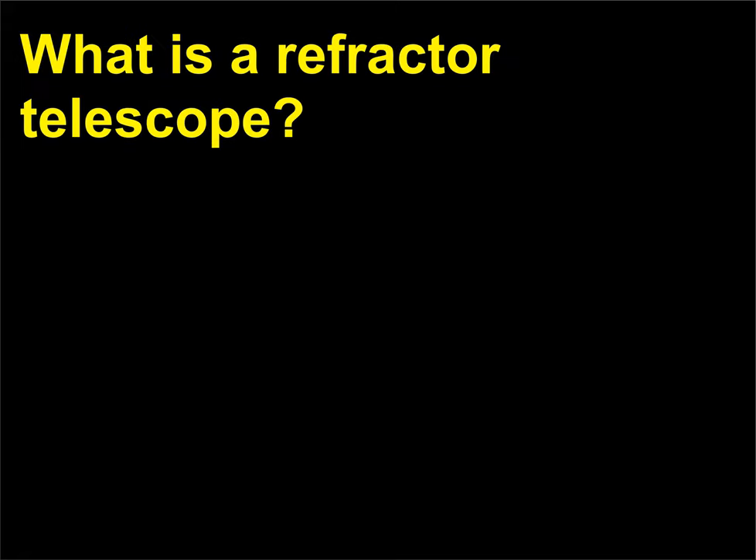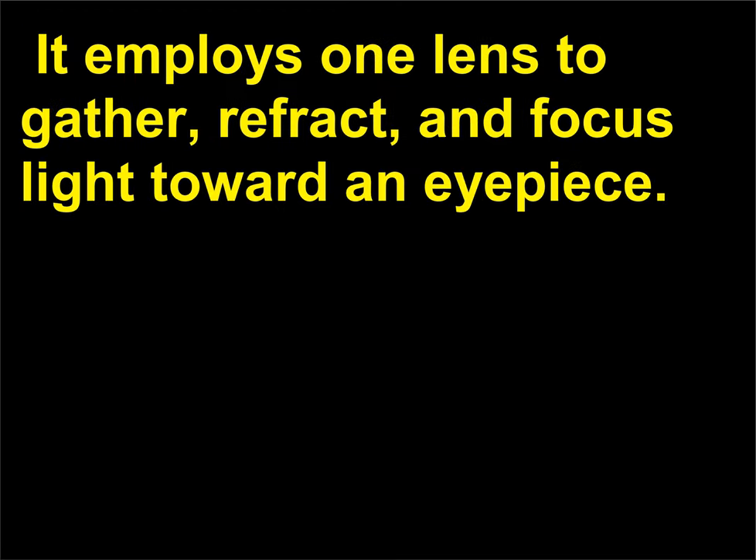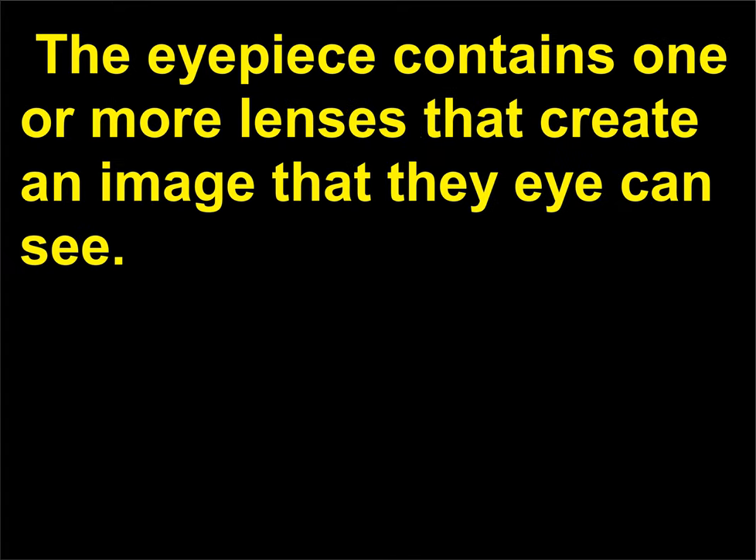What is a refractor telescope? The refractor telescope was the first telescope ever created. It employs one lens to gather, refract, and focus light toward an eyepiece. The eyepiece contains one or more lenses that create an image that the eye can see.